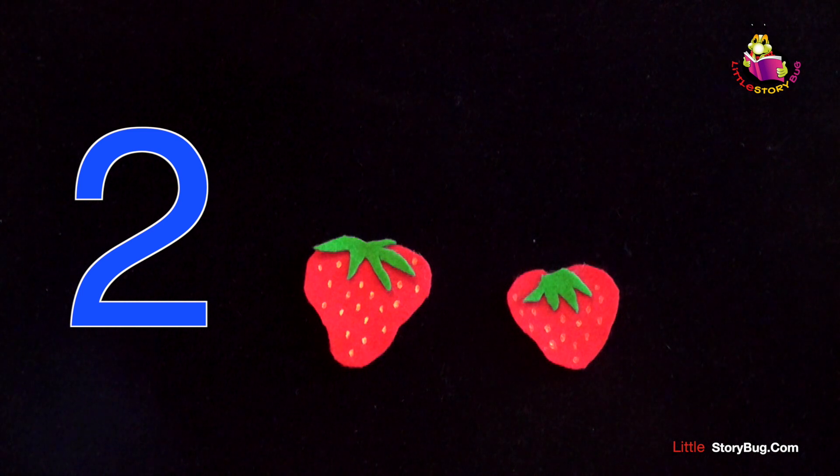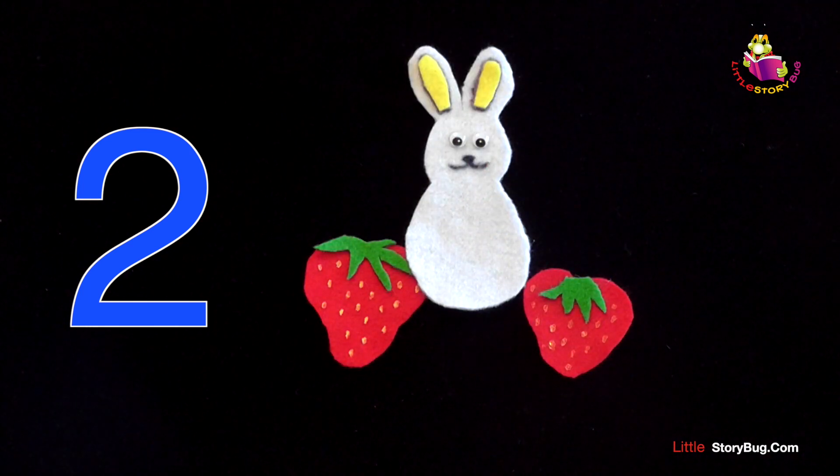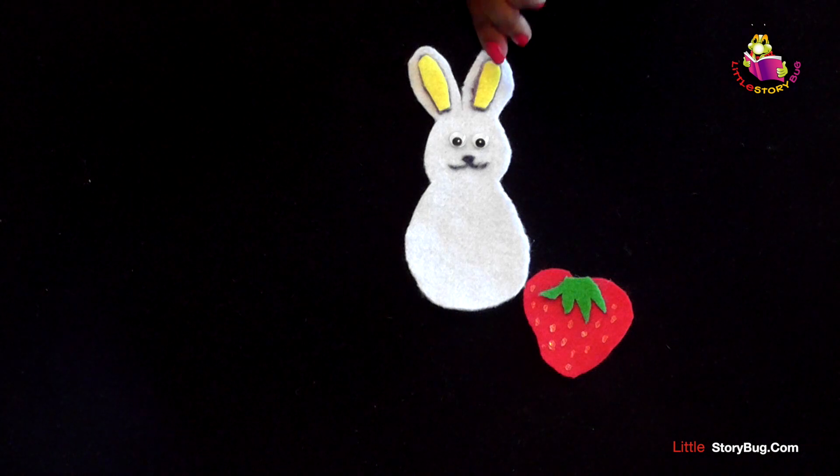Two little strawberries growing in the patch, along comes a bunny. And snatch, snatch, snatch. He ate it all up, and he looked all around, and then he hopped off without a sound.